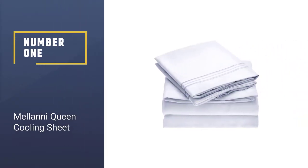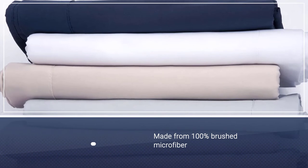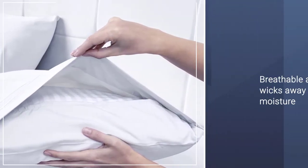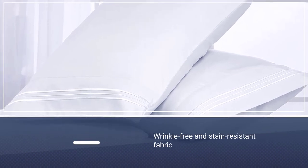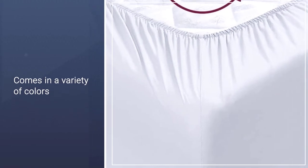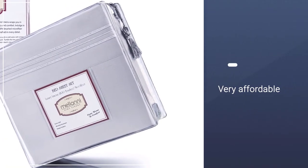Number one: Milani queen cooling sheet. The Milani brushed microfiber sheet set is made from a silky soft 100% brushed microfiber polyester. It stays breathable and wicks away moisture, dust, and allergens while you rest. It also has key qualities including a wrinkle-free and stain resistant fabric and a variety of cool colors to choose from — 35 to be exact. The set is a great bang for your buck if you're interested in very affordable, soft sheets, but you shouldn't expect this bedding to be as durable as a pricier, thicker cotton set would be.